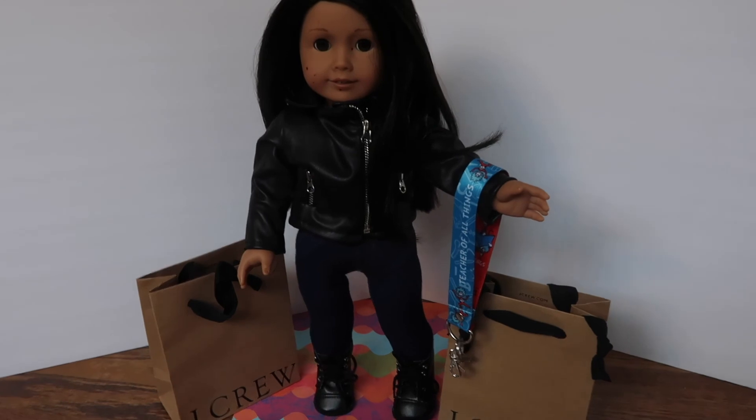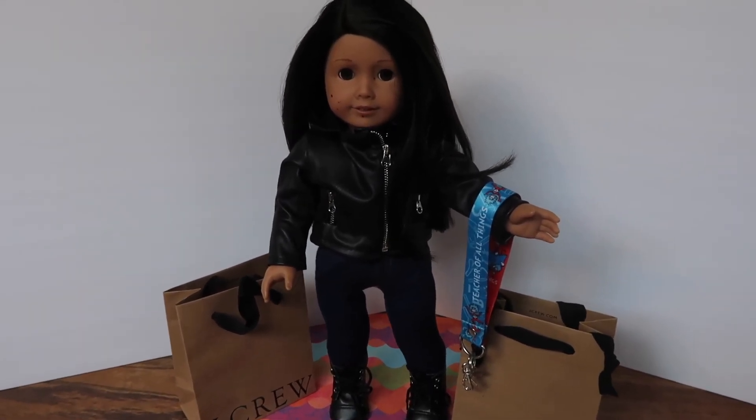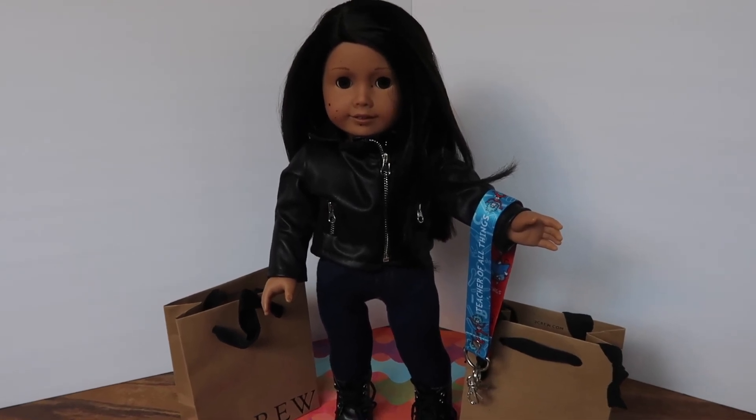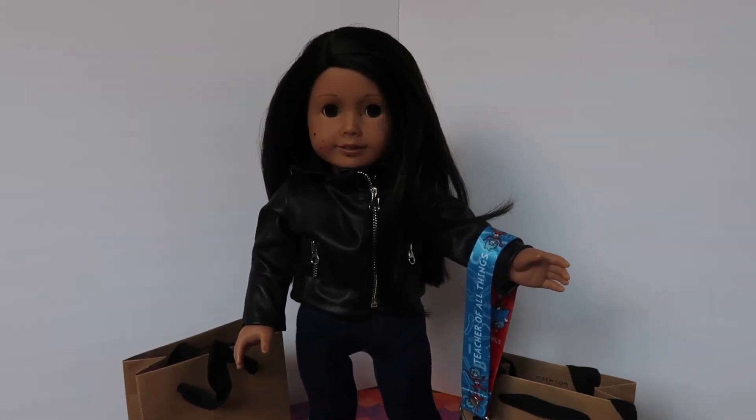This is Missy expressing herself — a little bit of rebellion, a little bit of 'I'm done with this part of my life.' She can dress however she wants now. She's free to do what she wants when she wants, and she's going to pursue her dream of becoming an author.